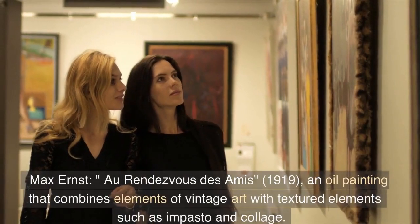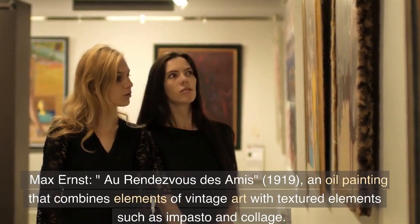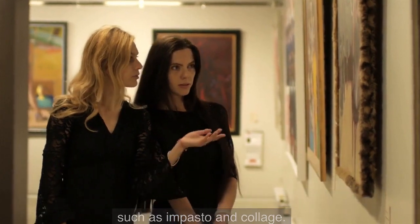Max Ernst, O Rendezvous de Amos, 1919 — an oil painting that combines elements of vintage art with textured elements, such as impasto and collage.